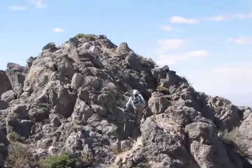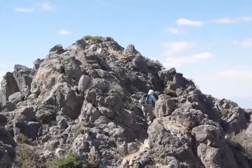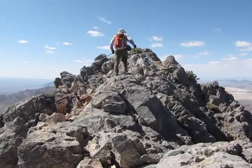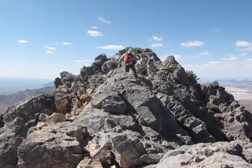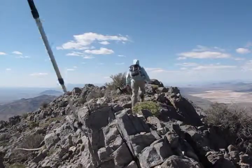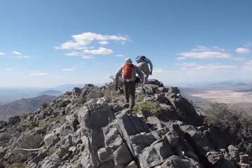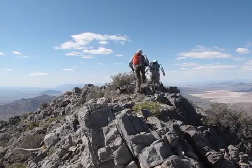There's no exposure here, just an enjoyable ridge walk. We thought this was the summit but it turned out to be a false summit. There's the real summit.